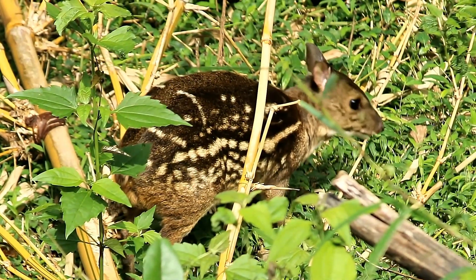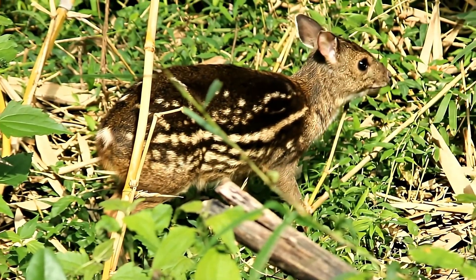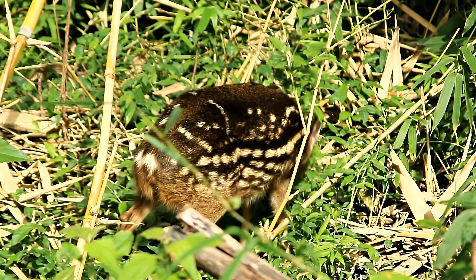Sadly, like many of our precious forest creatures, it faces growing threats — habitat loss due to deforestation and illegal hunting.